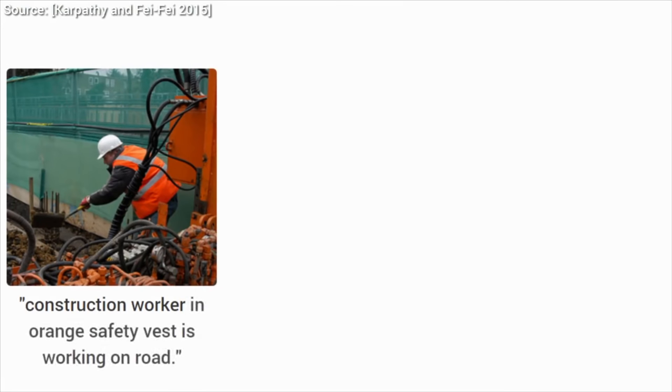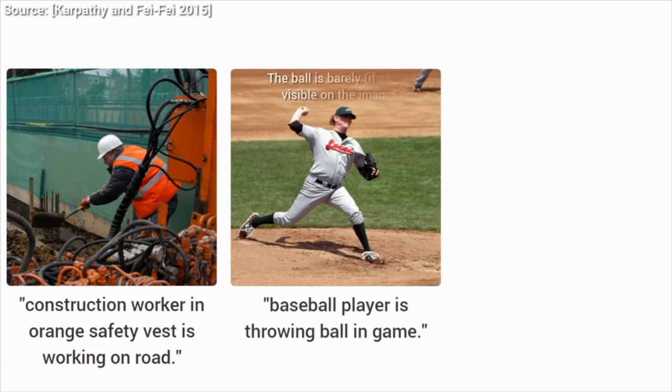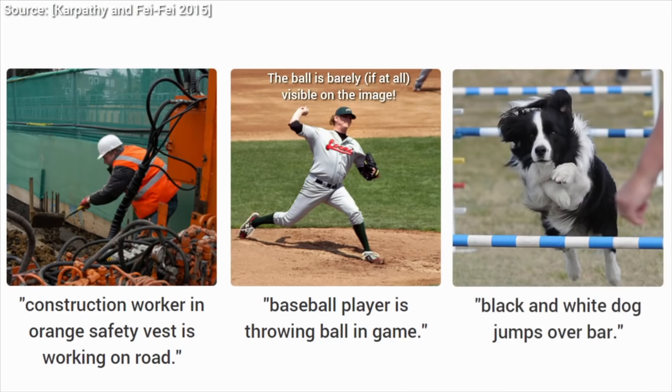Early in this series, we covered a stunning paper that showcased a system that could not only classify an image, but write a proper sentence on what is going on, and could cover even highly non-trivial cases. You may be surprised, but this thing is not recent at all — this is four-year-old news. Insanity.